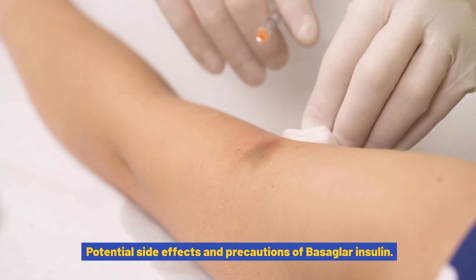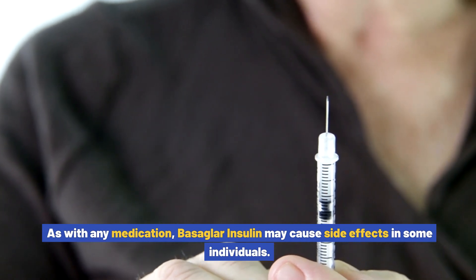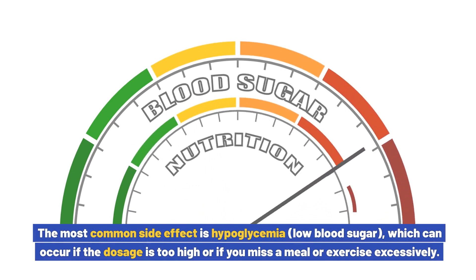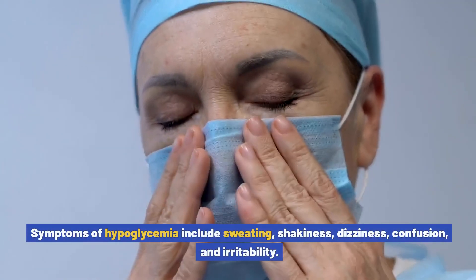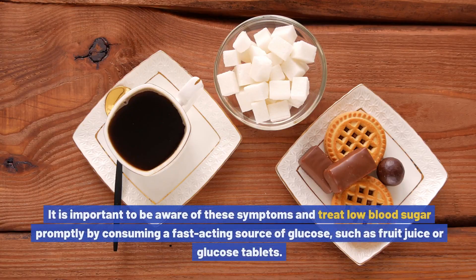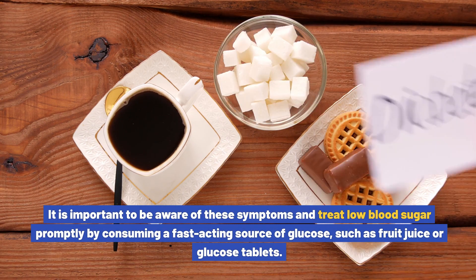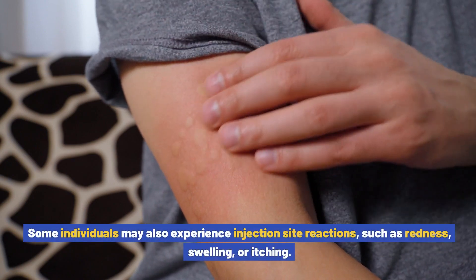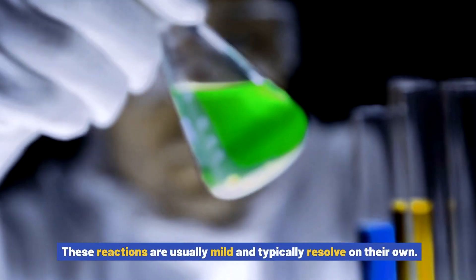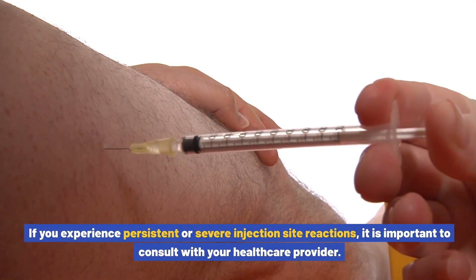As with any medication, Basaglar insulin may cause side effects in some individuals. The most common side effect is hypoglycemia, or low blood sugar, which can occur if the dosage is too high, if you miss a meal, or if you exercise excessively. It is important to treat low blood sugar promptly by consuming a fast-acting source of glucose such as fruit juice or glucose tablets. Some individuals may also experience injection site reactions such as redness, swelling, or itching, which are usually mild and typically resolve on their own.